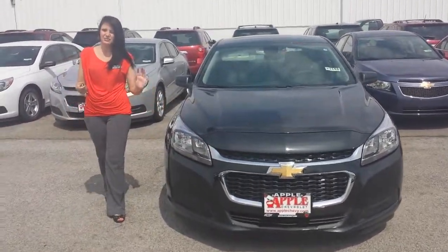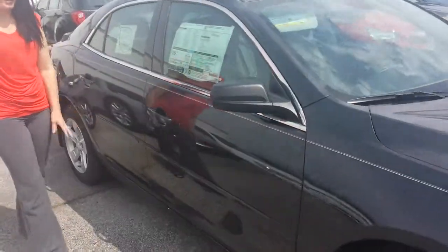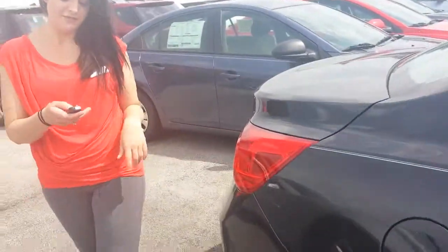This is an LS model, so you know you're definitely going to get all of these options. This is the ashen gray metallic color, really nice on these cars, like a smokey gray. It's got the pinstriping, which gives it a nice little extra feature.